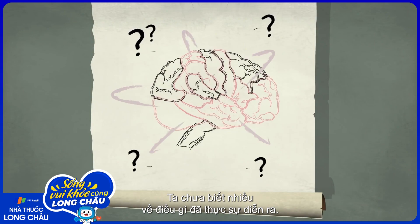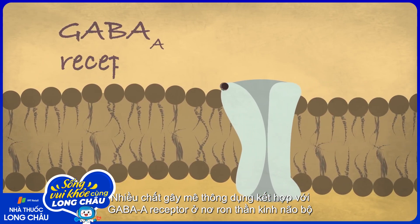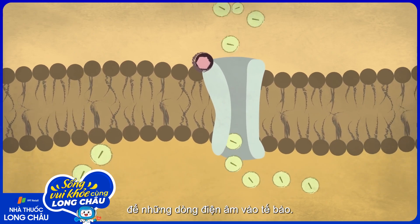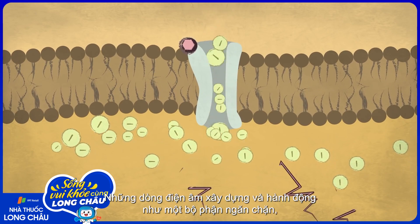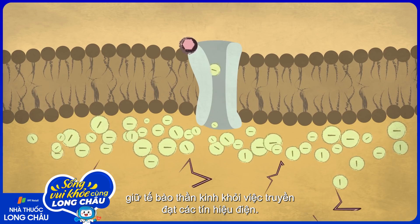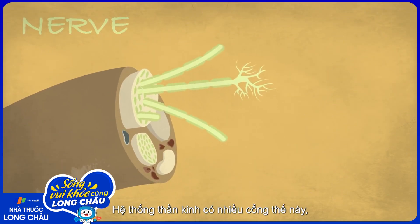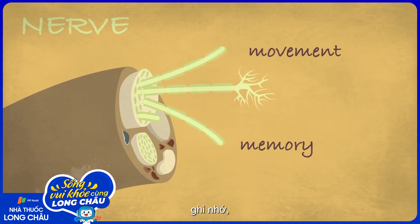There's a lot we still don't know about exactly how this happens. Several common anesthetics bind to the GABA-A receptor in the brain's neurons — they hold the gateway open, letting negatively charged particles flow into the cell. Negative charge builds up and acts like a log jam, keeping the neuron from transmitting electrical signals. The nervous system has lots of these gated channels, controlling pathways for movement, memory, and consciousness.